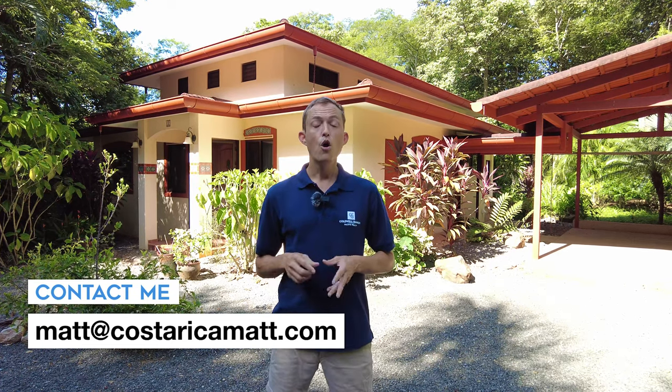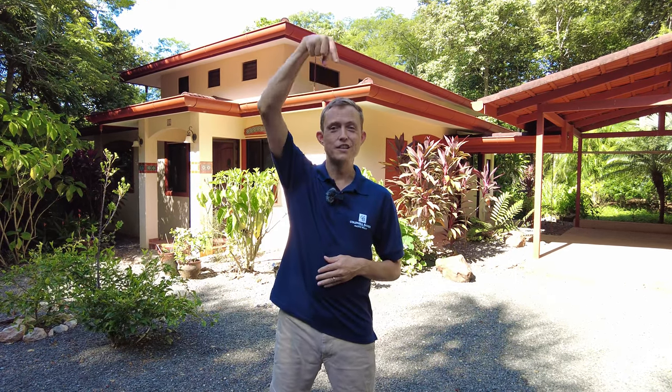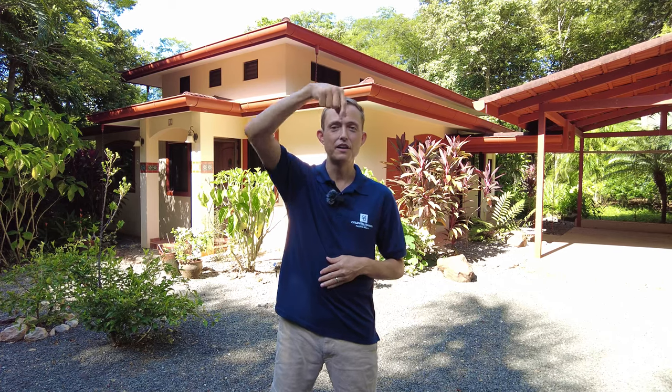To learn more, send me an email at matt@costaricamatt.com, or click here to check out that thorough tour of the inside.